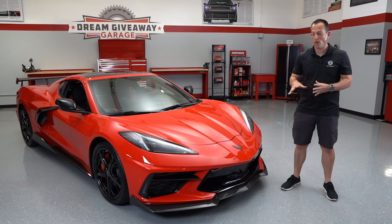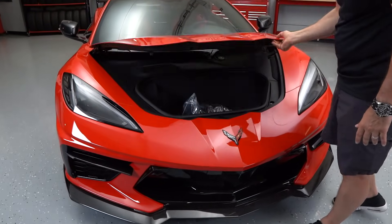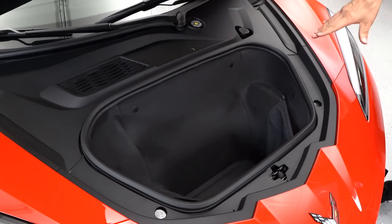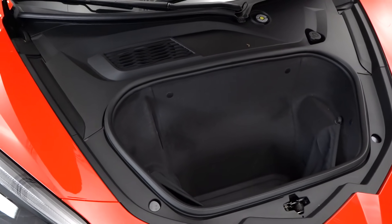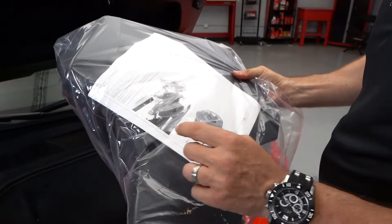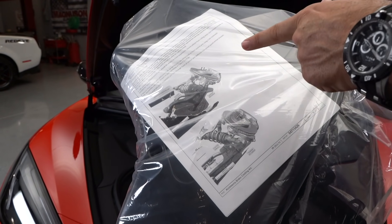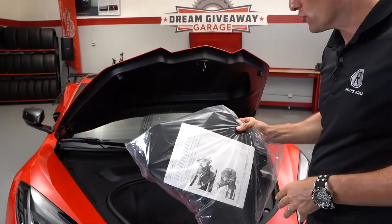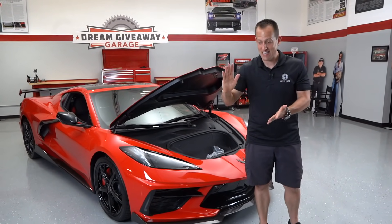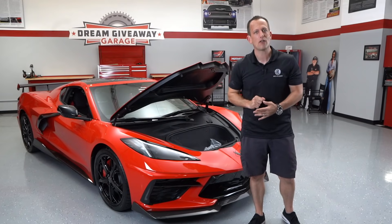Time to check out the frunk area. There's actually a hidden button located right here — you push that and it pops up. There's over four cubic feet of carpeted space with a 12-volt outlet and LED lighting, which is really nice. Now, what I just took out of the frunk comes with the Z51 package: these are actual cooling ducts that get installed for your track day to help cool the brakes, calipers, and rotors so you don't get brake fade. Brake fade is when you get on the brakes and the pedal goes all the way to the floor and you're not slowing down. Z51 is all about track performance.